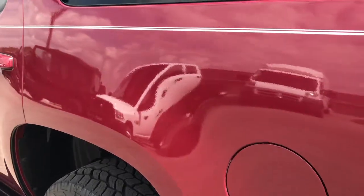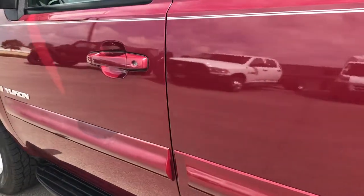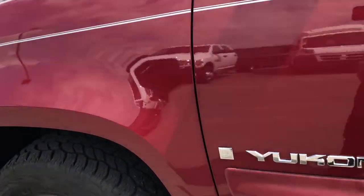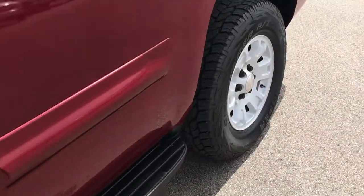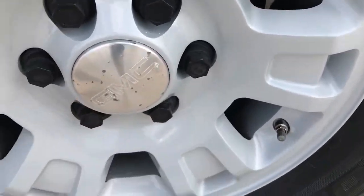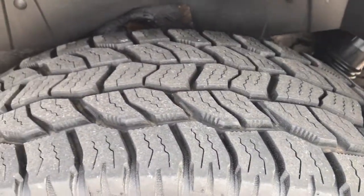Down this side of the vehicle, just as clean as the passenger side. And for completeness, this back rim — all four rims are in really nice condition, and that tire has just as much tread as the others.